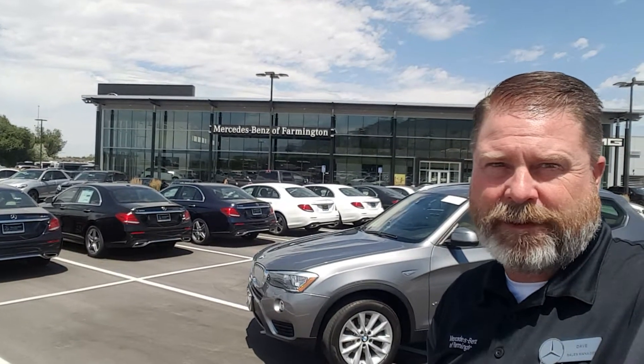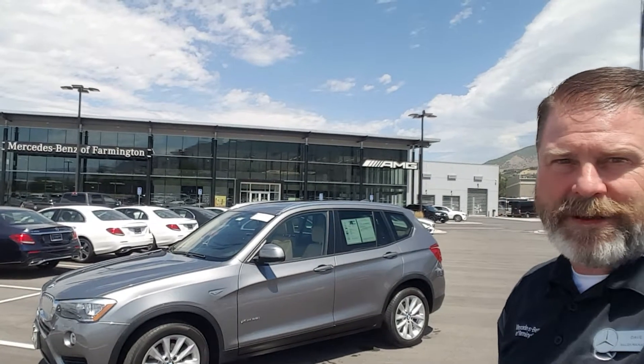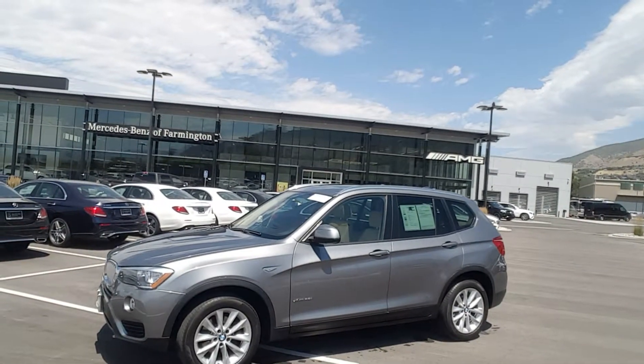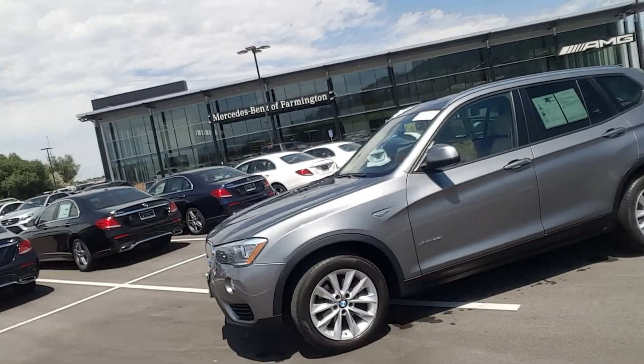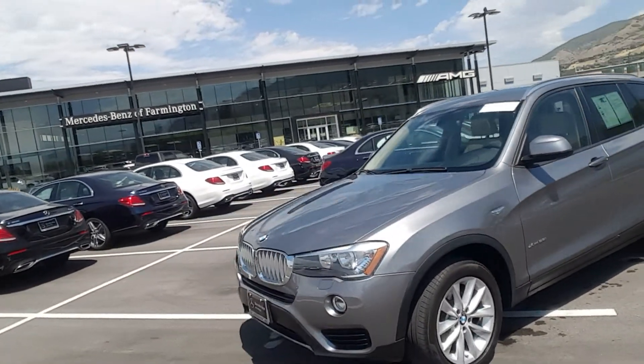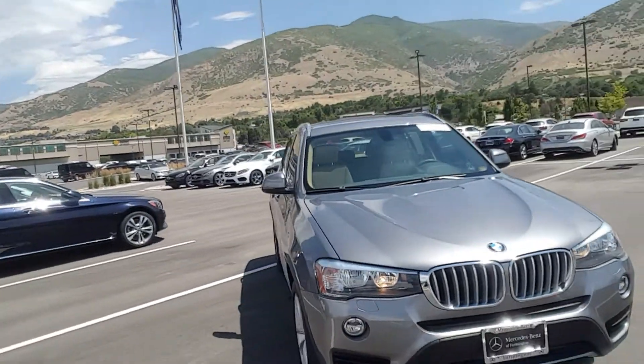Hey, how you doing today? My name is Dave coming to you from Mercedes-Benz of Farmington. Just want to give you a quick video introduction of myself and the new X3 that you're looking at. This car is in very nice shape, and I wanted to give you a quick walk around, just a little introduction to this vehicle.